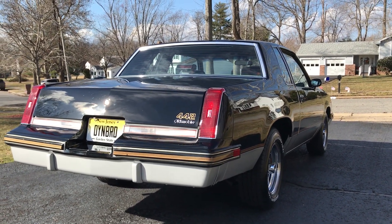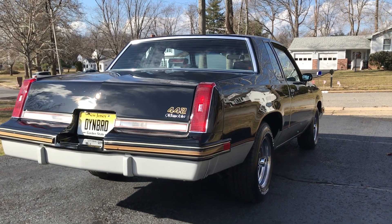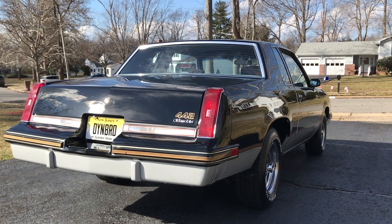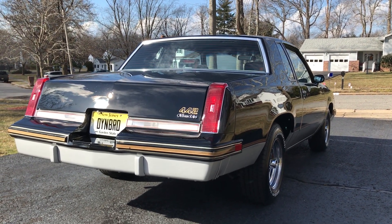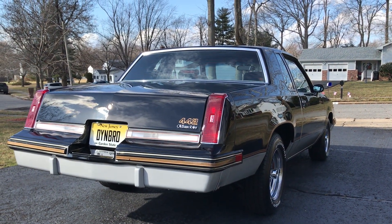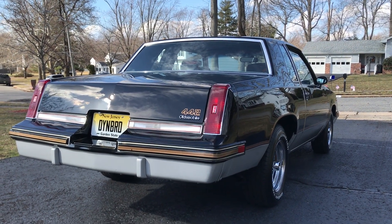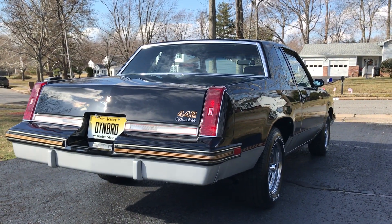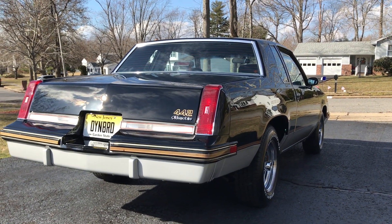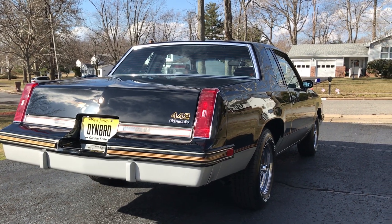If you can let me know what you think and what you want to see more of, please like, subscribe, share — all that stuff they usually say. Honestly, I'm not doing this for money or anything. I just want to show everybody cars that I think should be loved, enjoyed, and cared for. I'll see you guys on the next one.